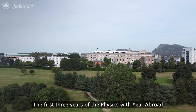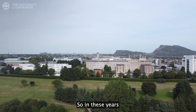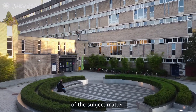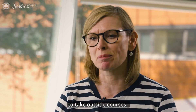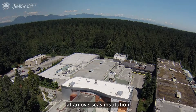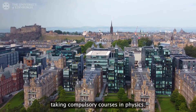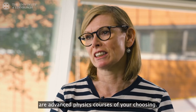The first three years of the Physics with Year Abroad are identical to those of our other physics degrees. In these years you study a range of physics, mathematics, and computing courses that cover the basics of the subject matter, and in the first and second years you also have options to take outside courses. The fourth year is spent entirely on a research project at an overseas institution, and then you return to Edinburgh for the fifth year. You spend about a third of the time taking compulsory courses in physics and the remaining two-thirds are advanced physics courses of your choosing.